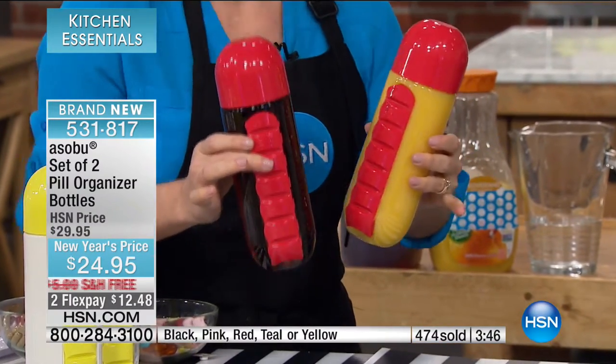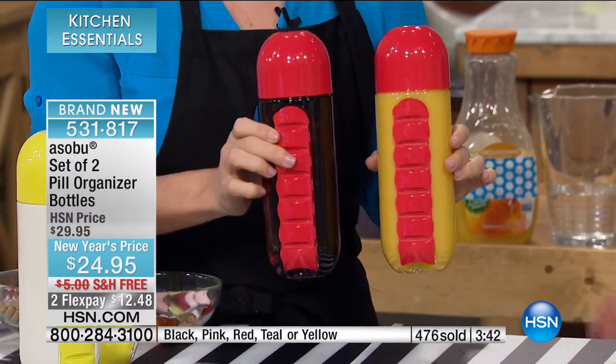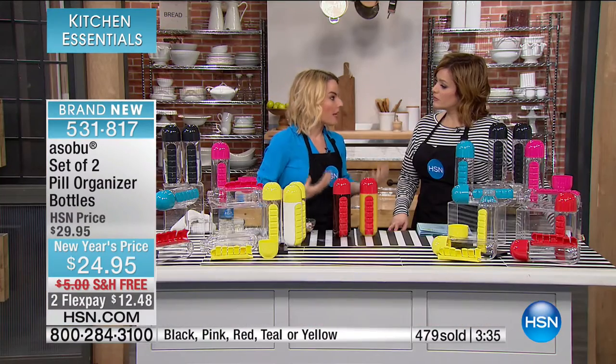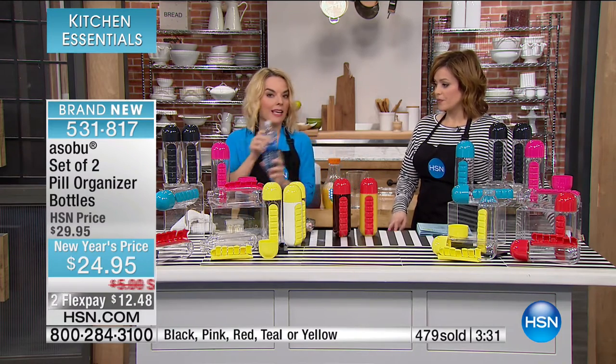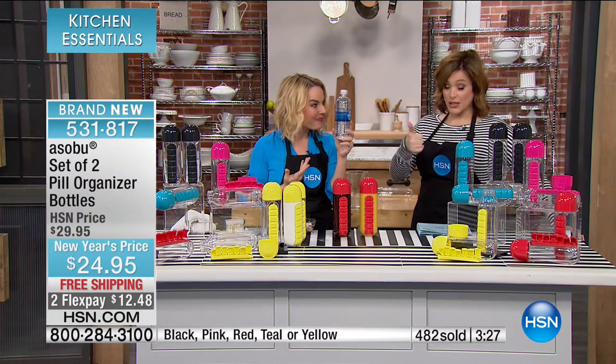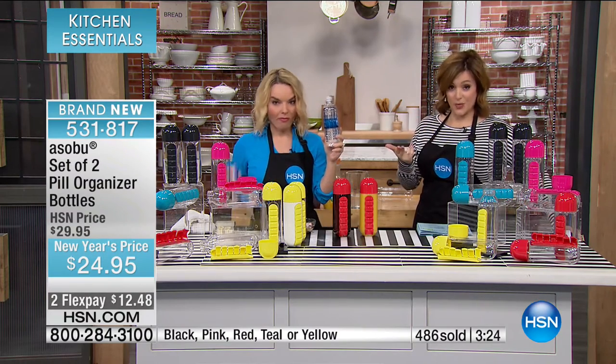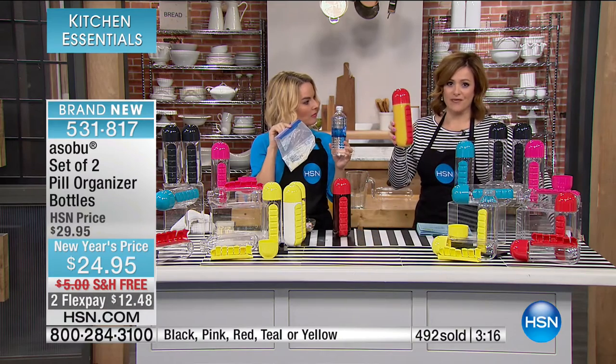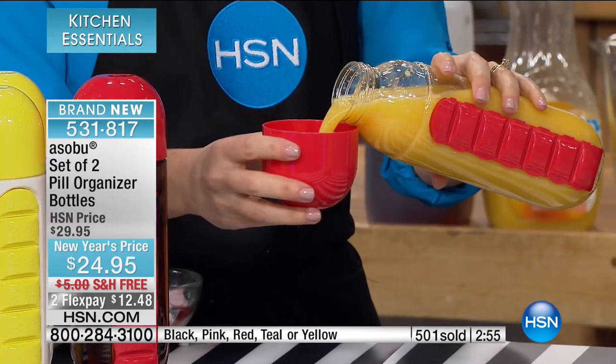Not all water bottles are created equal. You say, 'I can go to some store and get one for a dollar or two' — but is it BPA-free? Is it going to be odorless after you put something in it? Most of us are reusing plastic bottles and it's a lot of clutter and waste in our landfills. This is the smart solution: you're going to be drinking more of your liquids. Our bodies are like a car — they need several things to properly operate. If you're feeling an energy slump, try water — you might just be dehydrated.